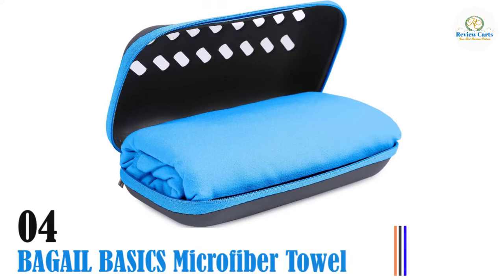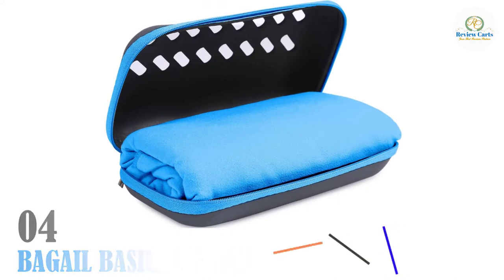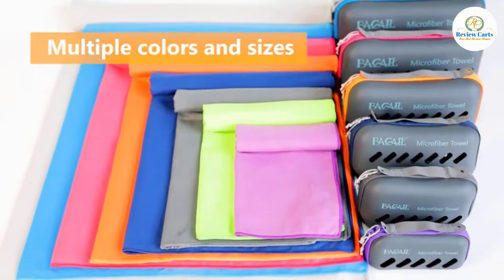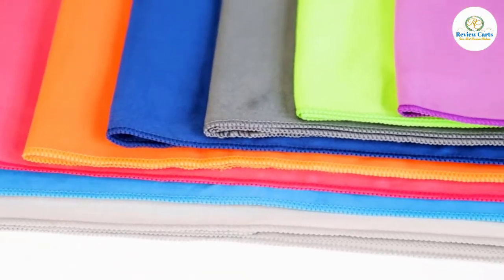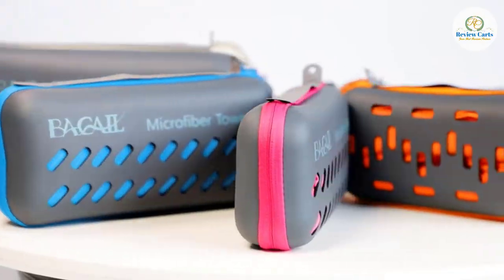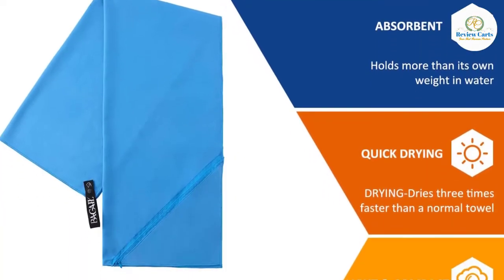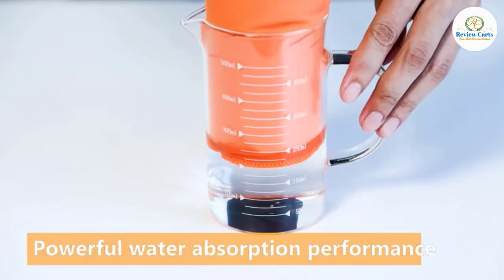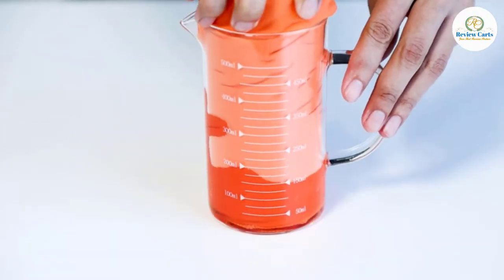Number four: Bagel Basics Microfiber Towel. Microfiber towels are known to hold a lot of water that exceeds their weight and dry faster than your typical cotton towels. Bagel Basics microfiber towels are not an exception — they are made from eco-friendly material that is hypoallergenic and beach-friendly. This item feels like silk without having it in its ingredients.